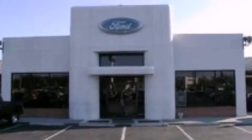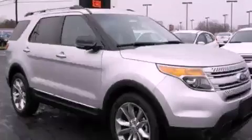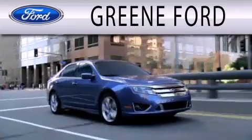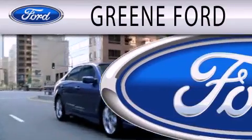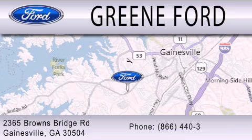We hope you found this video informative. Please contact us today. Green Ford is dedicated to doing everything possible to ensure that the experience you have selecting your next vehicle is as pleasant as possible. We are located at 2365 Browns Bridge Road in Gainesville.